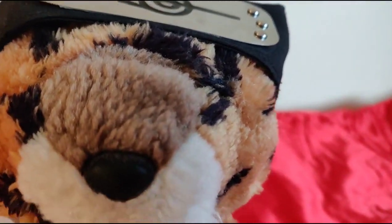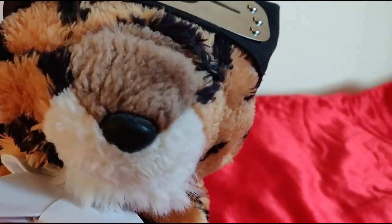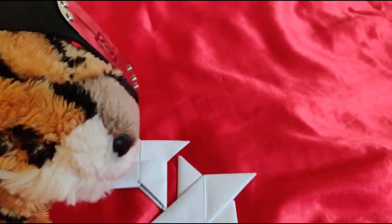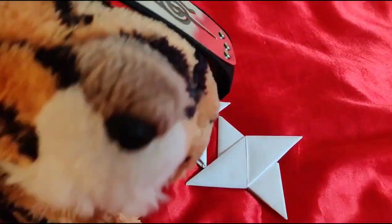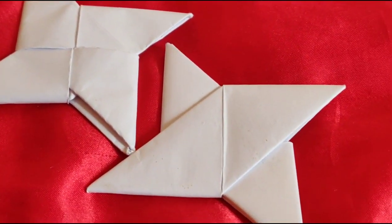The second step is to have good weapons. That's good for slicing cake. So what I have here is some origami — some paper shuriken origami. Good for slicing cake.